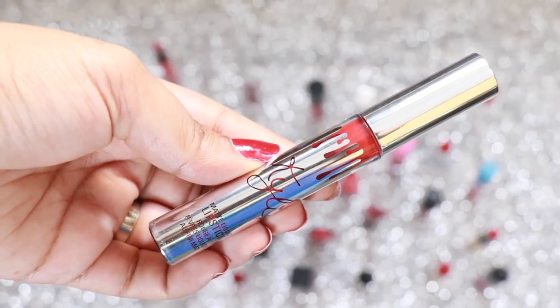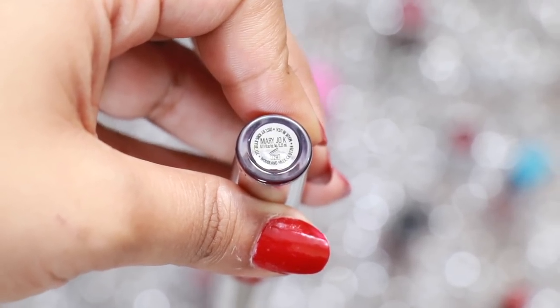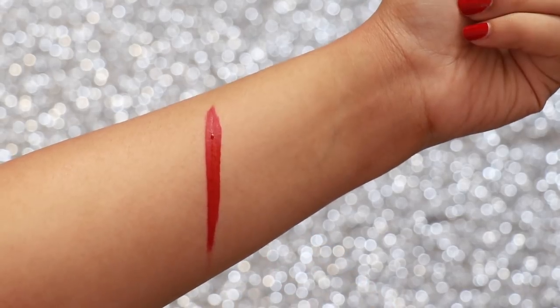Kylie Cosmetics Liquid Lipstick in the shade Mary Jo K is a beautiful, slightly more wearable red. It doesn't have a ton of pink undertones but it's still so wearable and easy to carry. Love it!